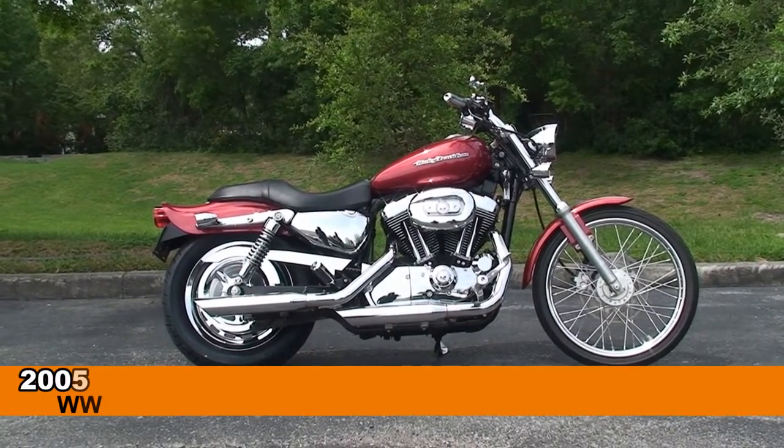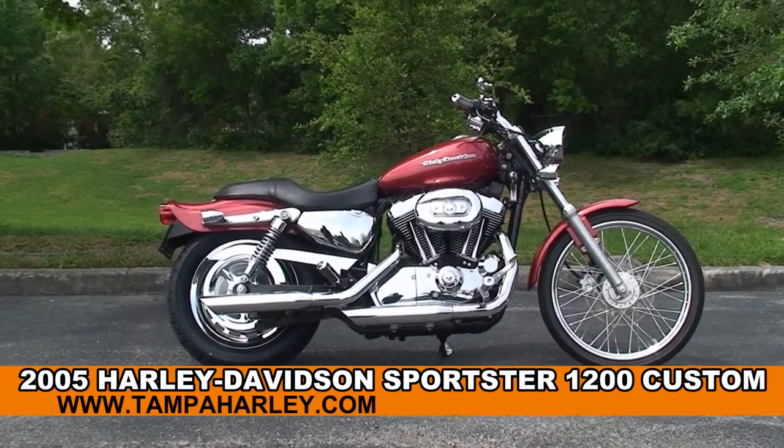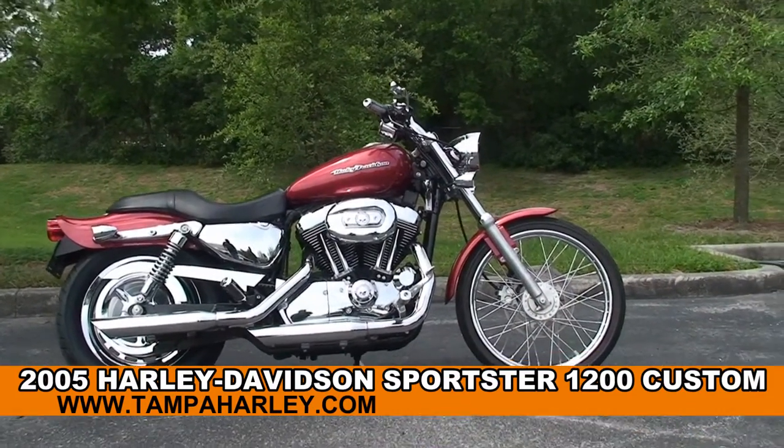Welcome everyone to the world-famous Harley-Davidson of Newport-Ritchey. Today I've got for you this high-grade, used 2005 1200 Custom Sportster.